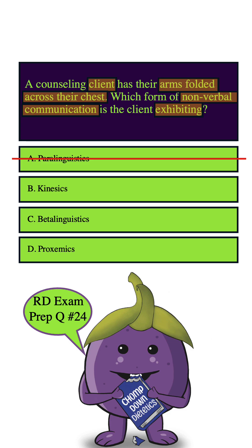How about C. Betalinguistics? This is a term that is made up and not relevant, so we can eliminate it right away. How about D. Proxemics? Proxemics is more about personal space and how we use it during communication — it's not really about specific body posture. So we can eliminate this answer choice as well, leaving us with B, and that is the correct answer.